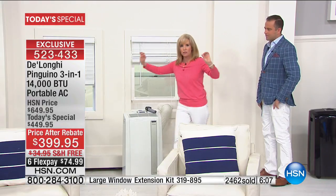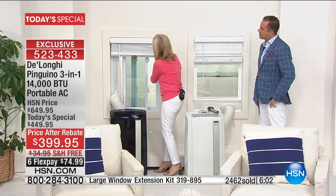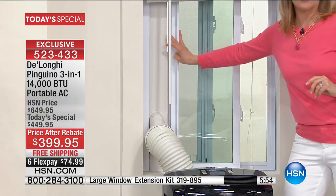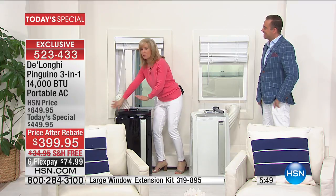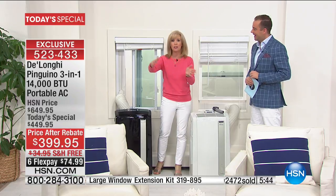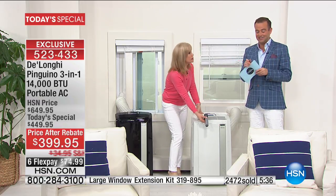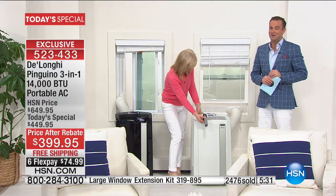As far as your windows, it fits windows that go up and down and side to side — you can keep your screen in. The adapter fits 20 inches to 47 inches. Over here we have the kind that slides side to side — again, you can keep your screen, the adapter adjusts, you pop it in, plug it in, turn it on, and forget about it. Move it to the kitchen or family room. The extension kit for patio doors is $37.95, and there are now fewer than 600 of those before they're completely sold out.